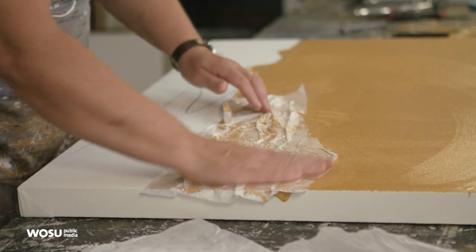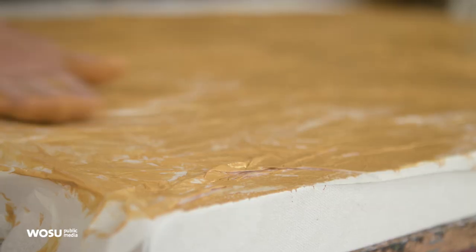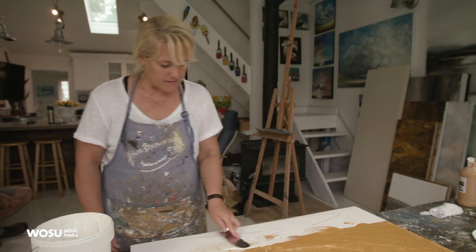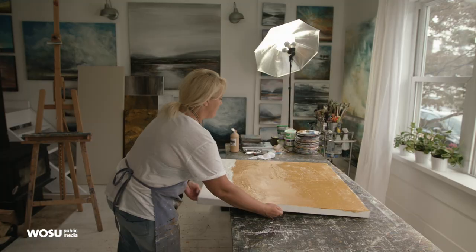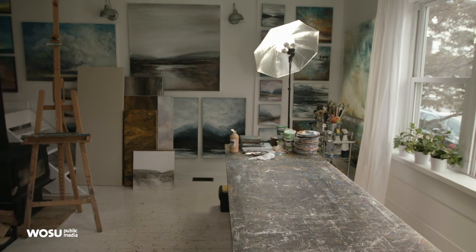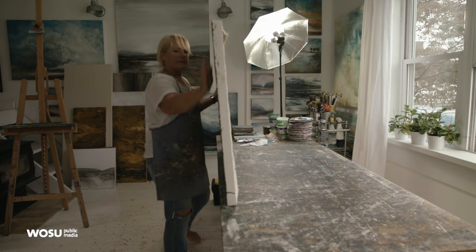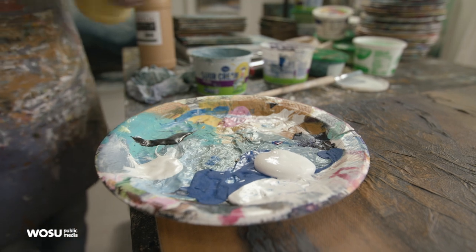I think it's important in today's digital world — when everything is prints and all — it's important that paintings are tactile also. It's not just flat; you can touch it. I play with different levels of textures. I rarely use paint brushes. I use all different alternative methods and I am mainly painting with my hands.